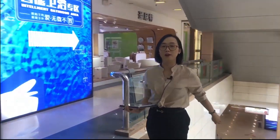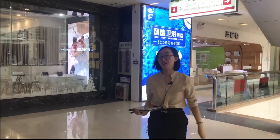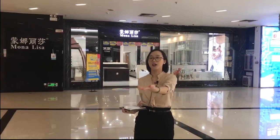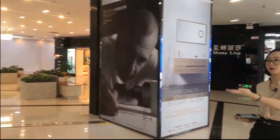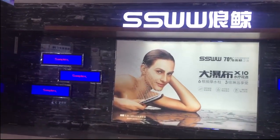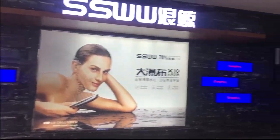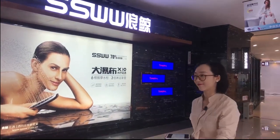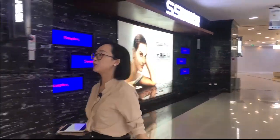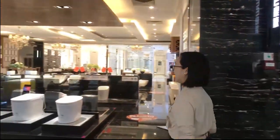Here we are on the 4th floor of China Ceramic City, and here we arrive at SSWW Sanitary Ware. Hello, good afternoon Mandy. How are you today? I'm fine, how about you? I'm fine, thank you.